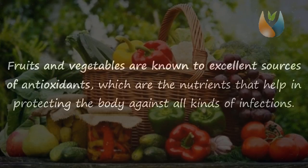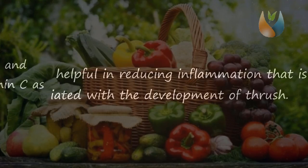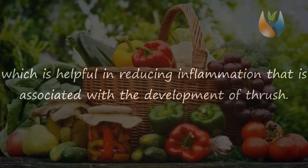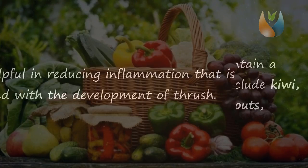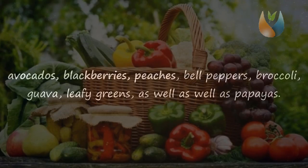Consume fruits and vegetables. Fruits and vegetables are known to be excellent sources of antioxidants, which are nutrients that help in protecting the body against all kinds of infections. Research studies have shown that fruits and vegetables contain a good amount of vitamin C as well as vitamin E, which is helpful in reducing inflammation associated with the development of thrush. The fruits and vegetables that contain a significant amount of antioxidants include kiwi, tomatoes, oranges, brussels sprouts, avocados, blackberries, peaches, bell peppers, broccoli, guava, and leafy greens.